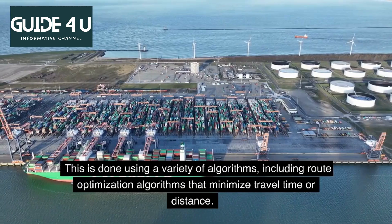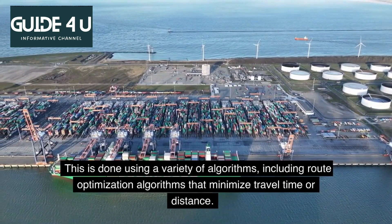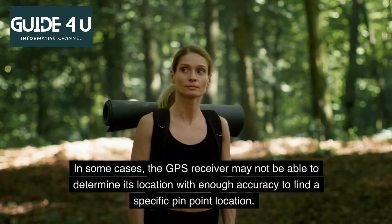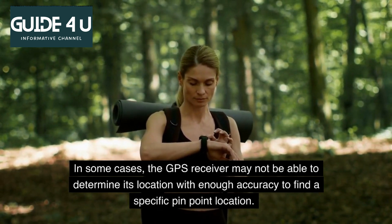This is done using a variety of algorithms, including route optimization algorithms that minimize travel time or distance. In some cases, the GPS receiver may not be able to determine its location with enough accuracy to find a specific pinpoint location.